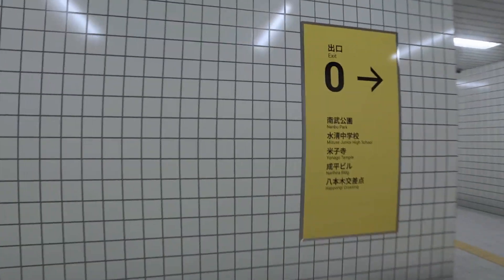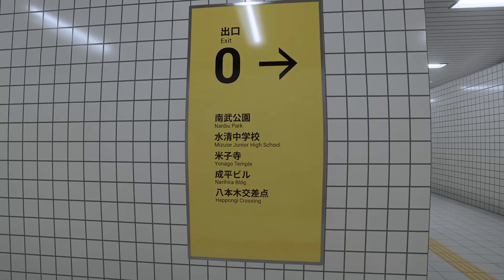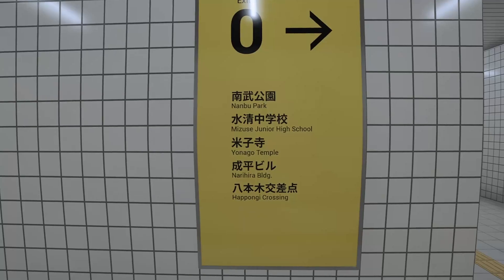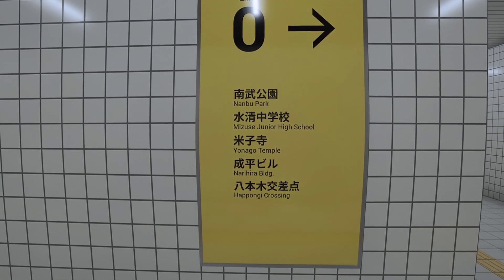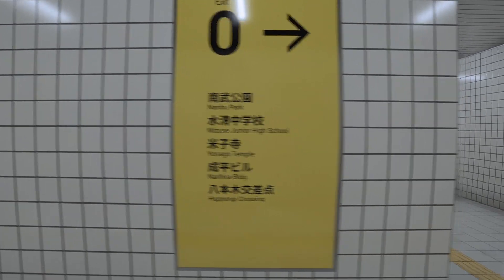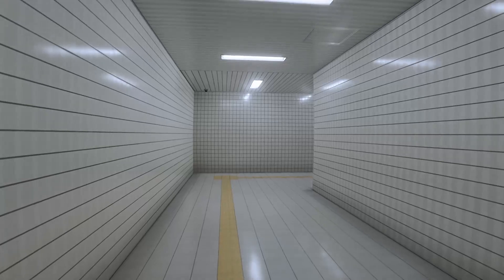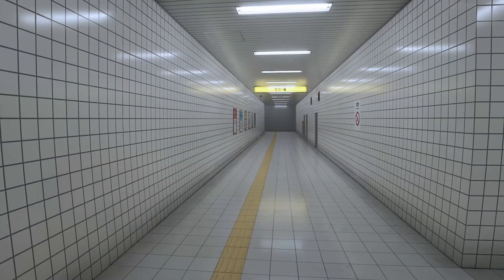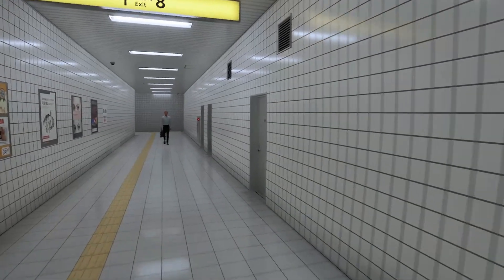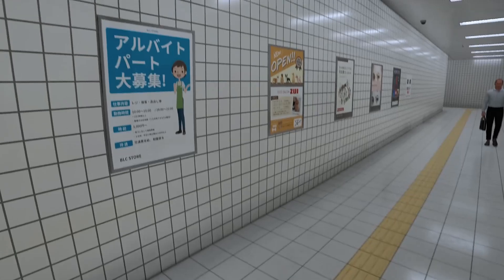We have a thing here. So we're at Nanbu Park — well, we're not in any of these places, but we've got Nanbu Park, Mizusei Junior High School, Yanago Temple, Narihira Building, Hapongi Crossing, and we're on Exit 0, I guess. There's a guy there. Maybe he can give us some directions. I have absolutely no idea what we're looking for. I guess we've got to find the anomalies as I said, but we've just got to be very, very keen-eyed.